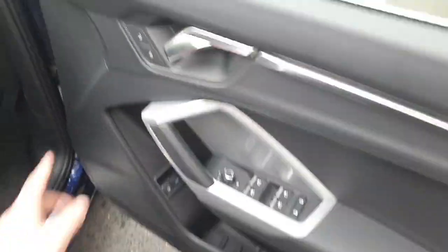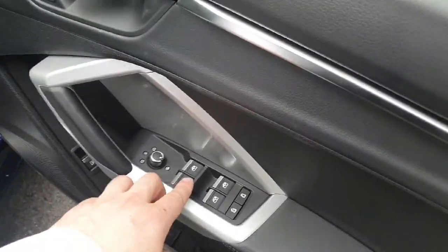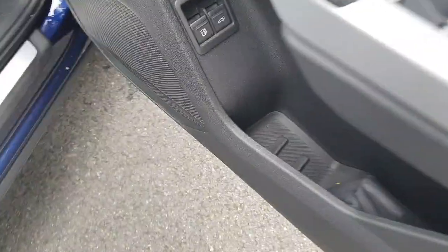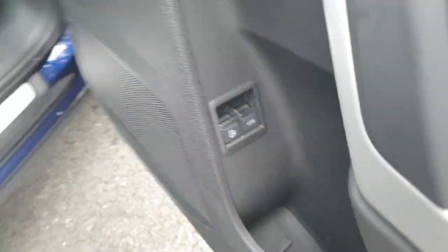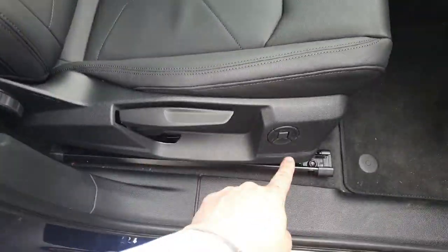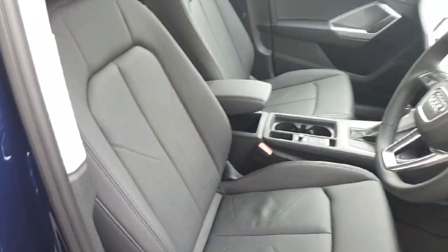We have some nice detail on the door here with some nice contrasting colours. We have the electric windows, the central lock, and the mirror settings with the heated mirror setting. We also have a release for the tailgate and the fuel, and inside we have these beautiful leather seats with four-way lumbar support.